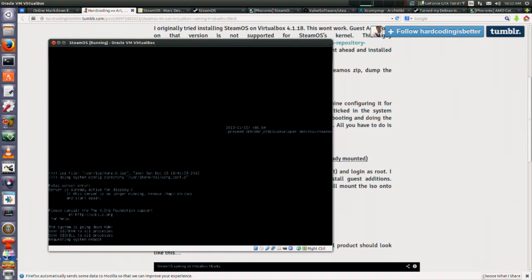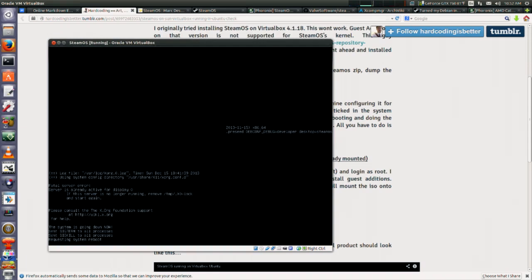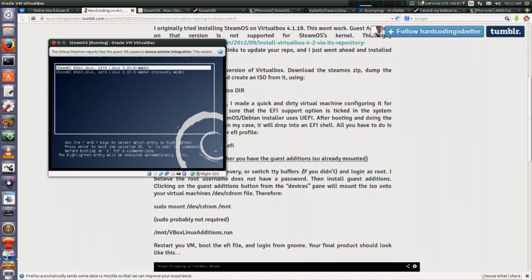My SteamOS installation finished while we were talking and it rebooted. There it is — it's literally just Debian. We'll see if I can get to the desktop — I'm not sure. We'll see if it black-screens us or not.